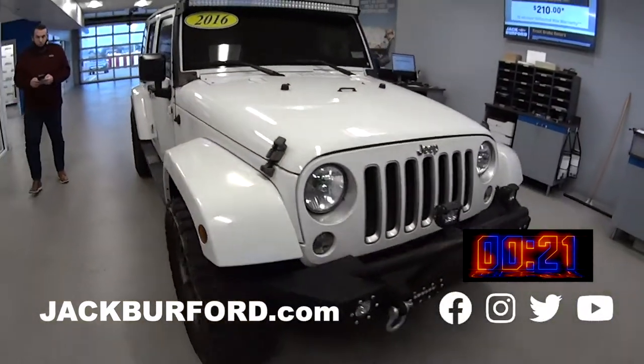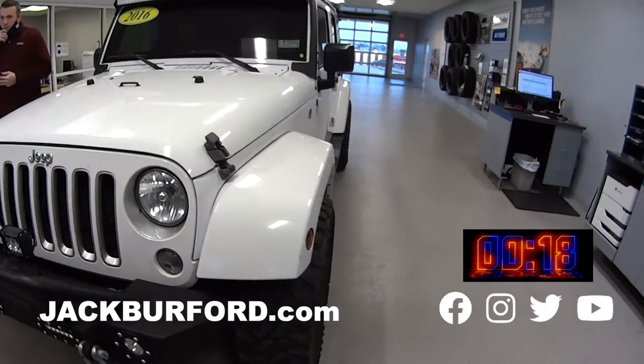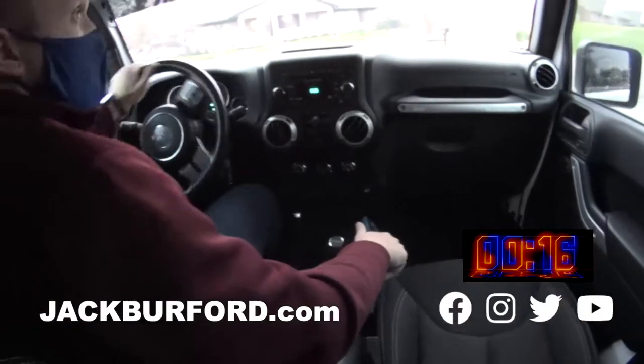It's got some heat. I'll tell you one thing, the heat works. It's toasty. And I hate the cold. This is a good snow Jeep right here.